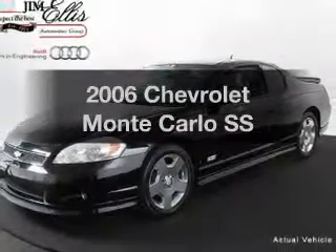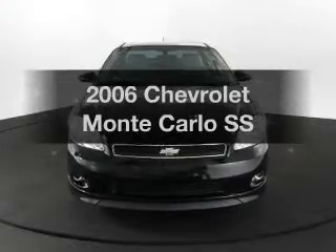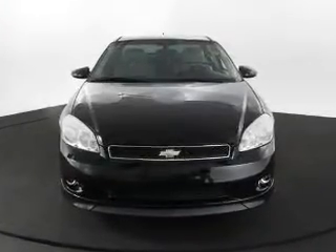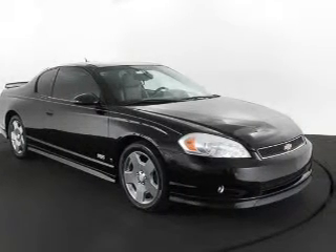Imagine yourself in this 2006 Chevrolet Monte Carlo. This is the set of wheels you've been looking for, with a powerful 8-cylinder engine. The powertrain includes front wheel drive that responds smoothly to its automatic transmission.